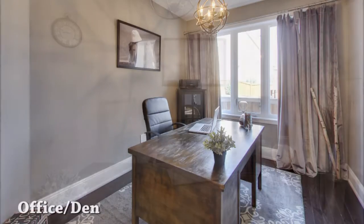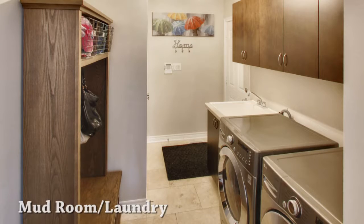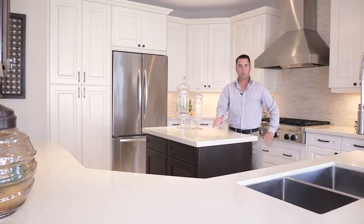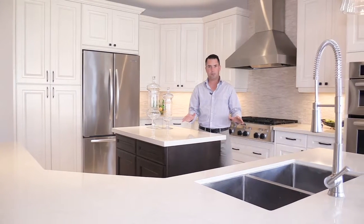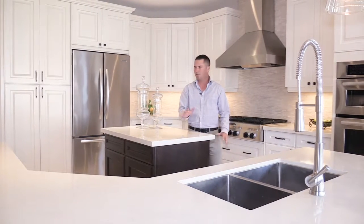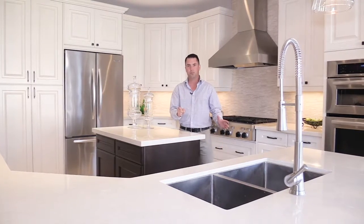Also on the main floor is a handy office or den, a large mudroom with laundry facilities and access to the two car garage. We have just under 3,500 square feet of finished living space in this house, and if that's not enough, the huge unfinished basement awaits your imagination for even more potential living space.